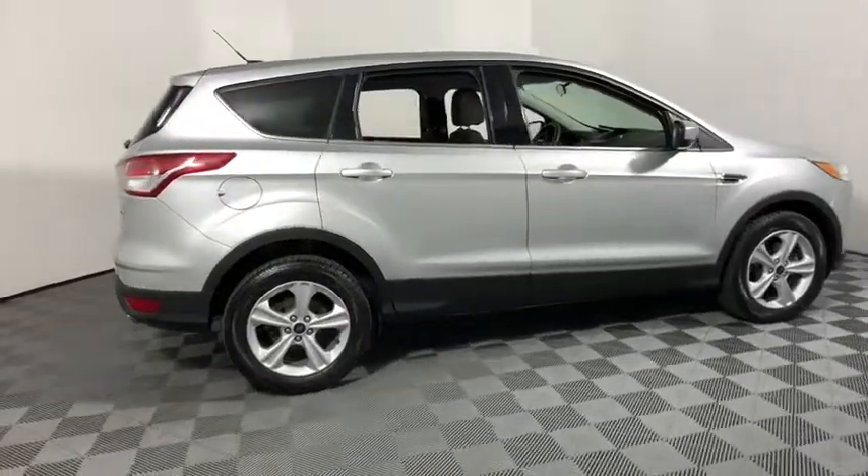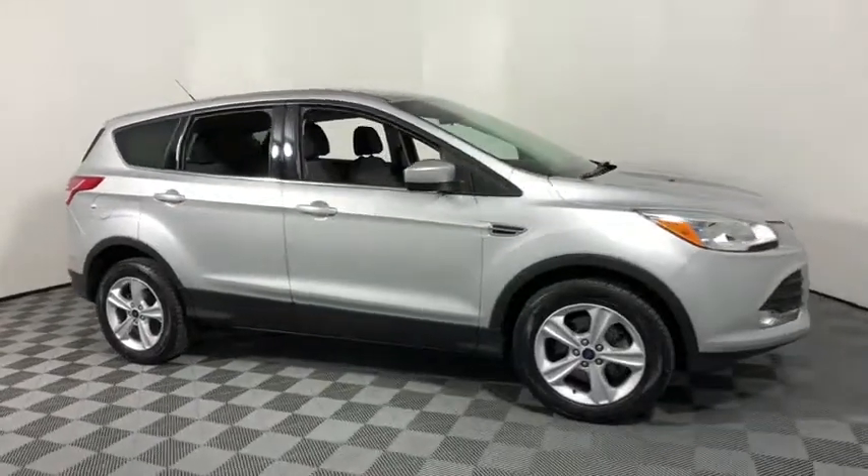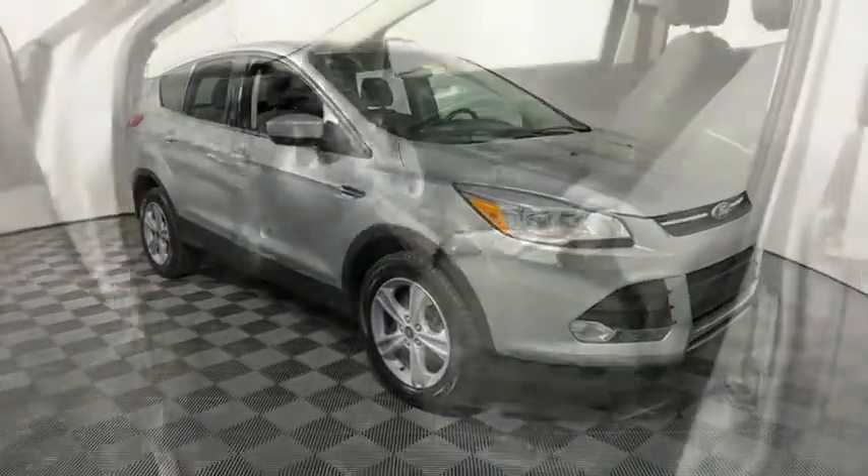The 2015 Ford Escape. Gas engines flex, tow, sip and go with Ford Escape. This vehicle has less than 45,000 miles.